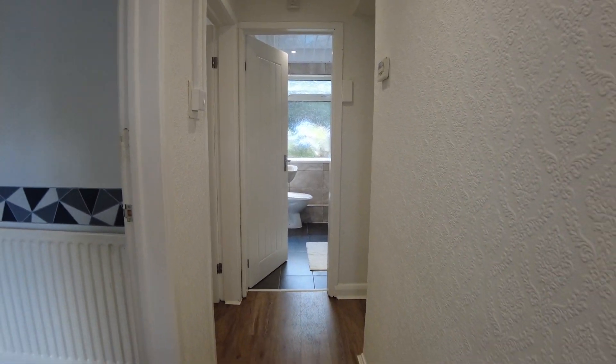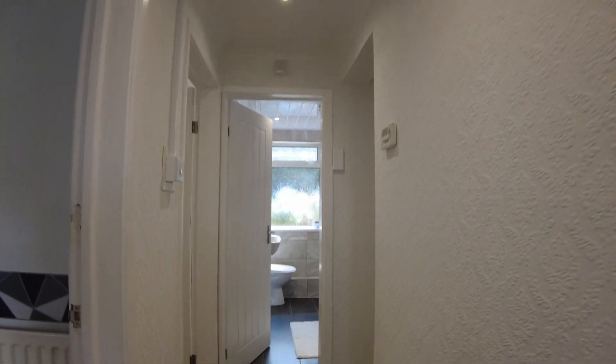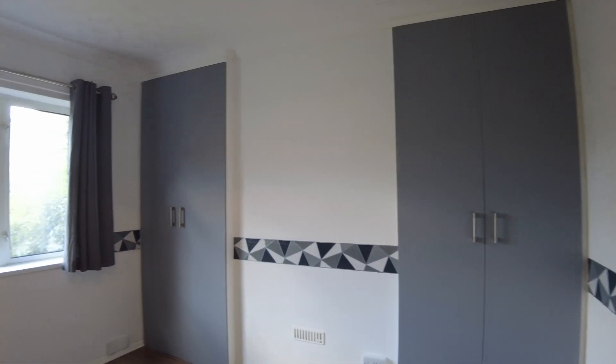We've got a nice laminate floor all the way through in here, really easy to keep clean, newly decorated, new lighting — lots of work being done. So the first room is the front room, living room.